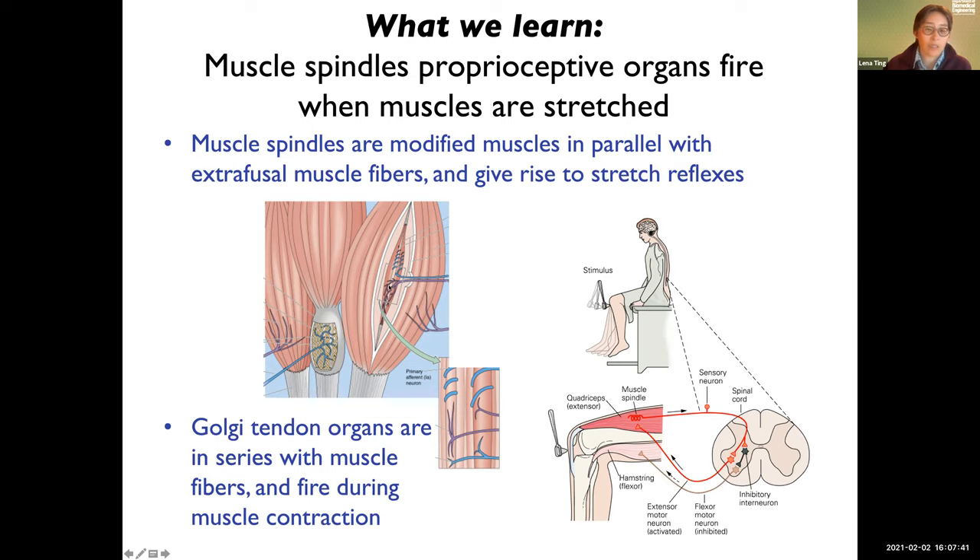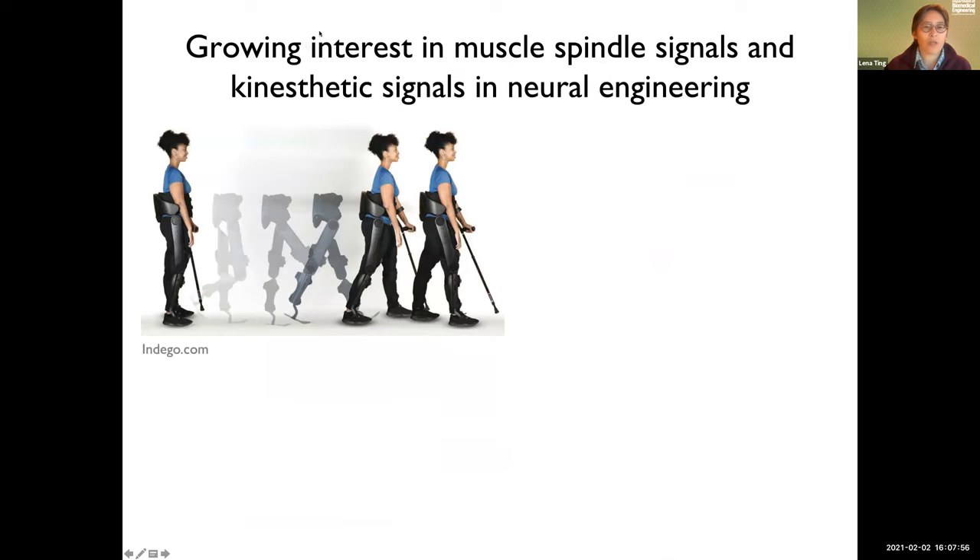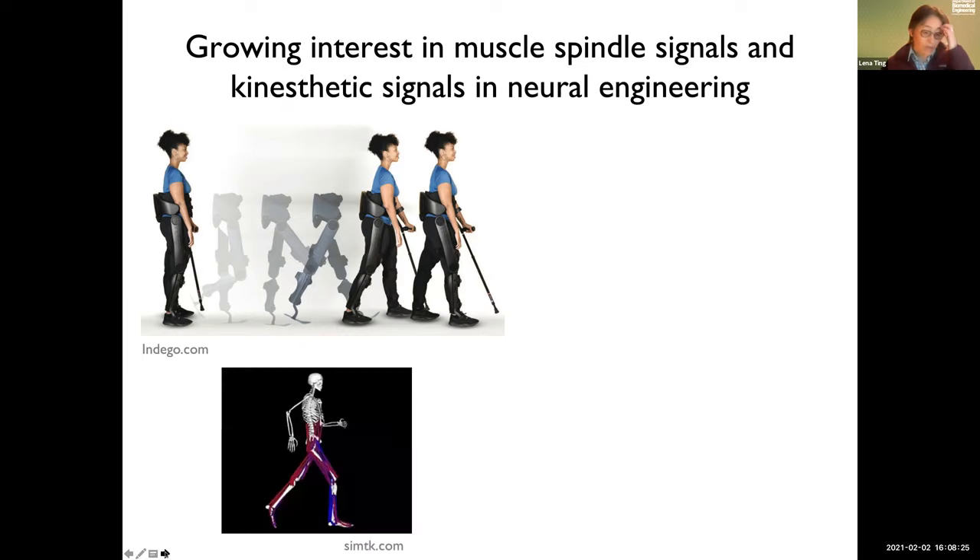These intrafusal fibers — we don't know that much about Golgi tendon organs; I'll come back to why I think they exist. The field has a lot of old papers about spindles from the sixties, seventies, and eighties, and then it kind of slowed down. I'm seeing a resurgence of interest because of all the advances in neural engineering. If you're trying to put an exoskeleton on somebody and they have this reflex, or you want to know if they can sense movement, we have to know about the spindles. If you're trying to generate a simulation of those reflexes, we need accurate models of what the spindle information is carrying.